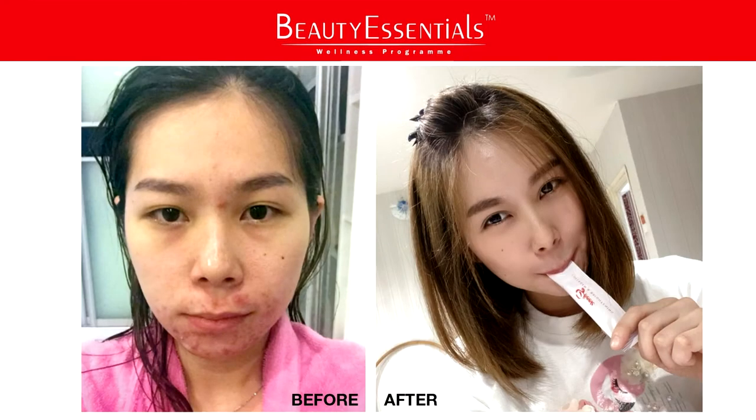Let's look at Zoe. Zoe is in her mid-20s. Before this, she has an acne problem. Zoe is also a beautician, a therapist. Before this, she has all the acne at the lower bottom of the face, near the jaw. She has constipation problems and sleeping problems — insomnia. After taking Beauty Essentials, you can see on the right the skin actually recovers and she no longer has the breakout.